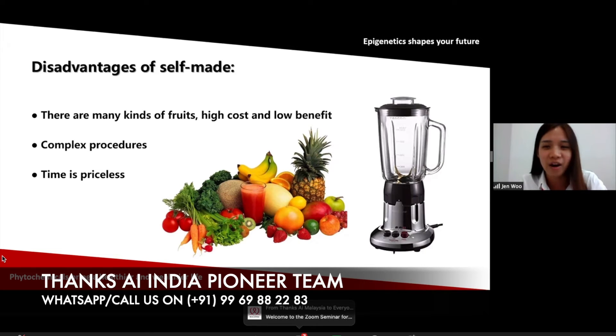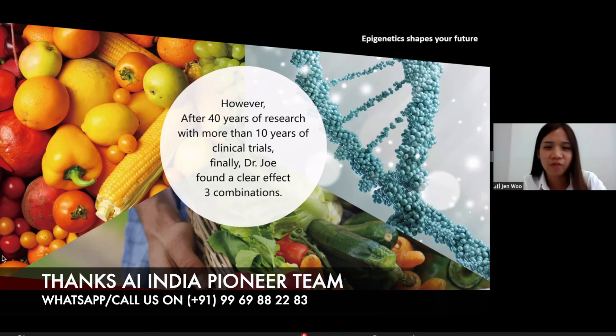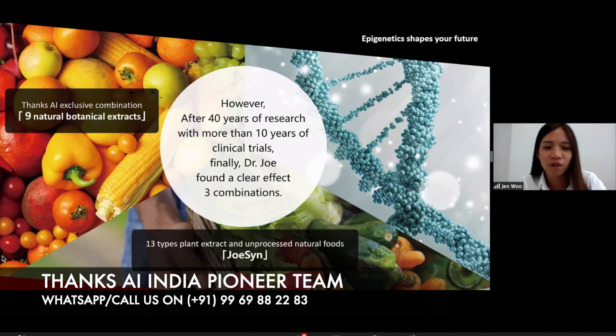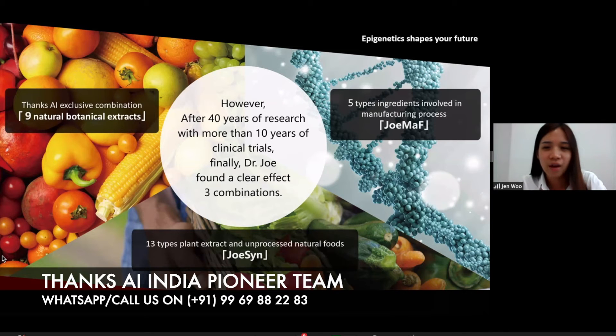If you make fruit and vegetable juice, it's also very high cost because you have to add a lot of fruits and vegetables — high cost and low benefit. Because the blade of the blender will destroy the nutritional content, and the procedure is also complex. You have to do it yourself and also waste your time. You also need a large quantity of fruits and vegetables. So after 40 years of research with more than 10 years of clinical trials, Dr. Joe found a clear effect of three combinations: first, 9 natural botanical extracts; second, 13 types of extracts; and third, five types of ingredients involved in the manufacturing process.